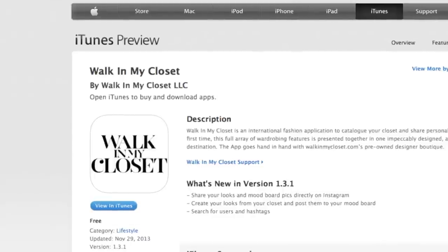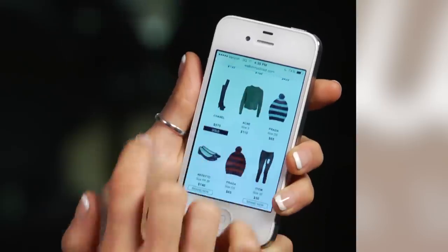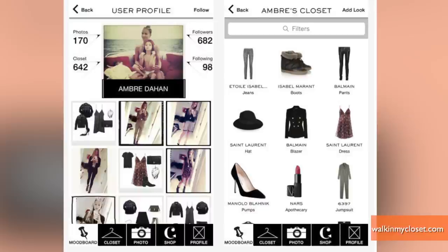Browse and shop pre-owned fashion with the Walk in My Closet app. You can add selections to your personal wish list, post your new favorites, and sell your items.